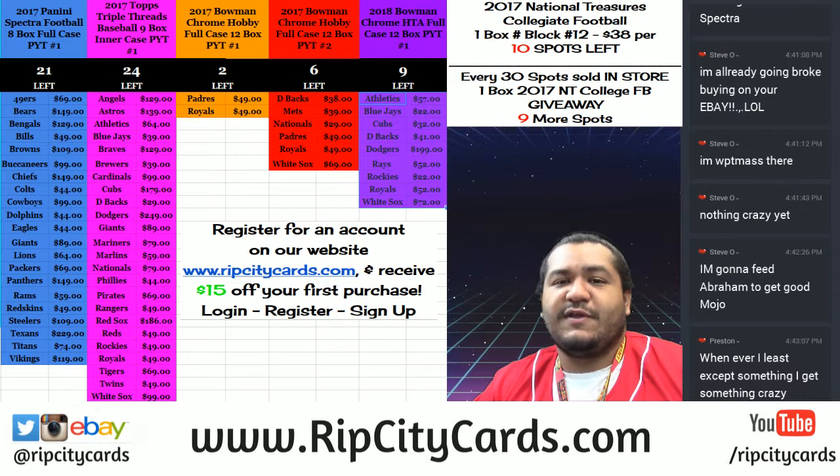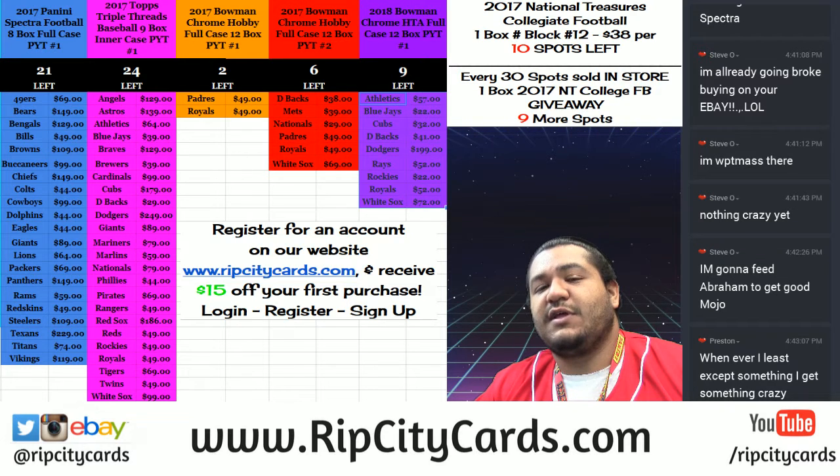Not to mention, if you've never made a purchase on our website, head on over to RIPCityCars.com, register for an account, and we will email you a $15 gift code so you can save $15 on your first purchase. And if you do make that first purchase, I'll enter you into the NT College Football Giveaway.